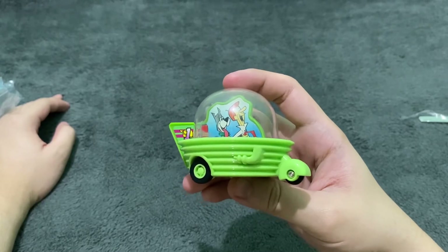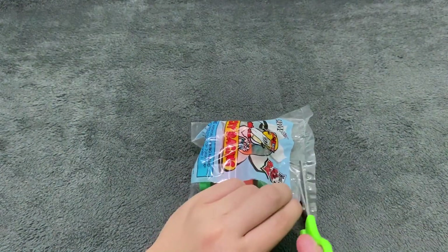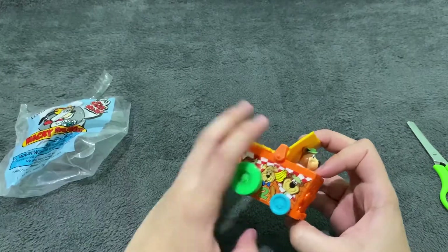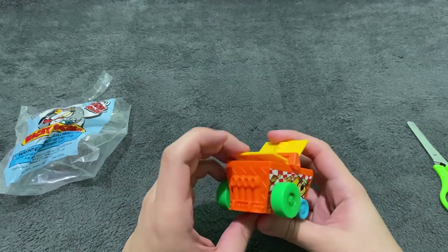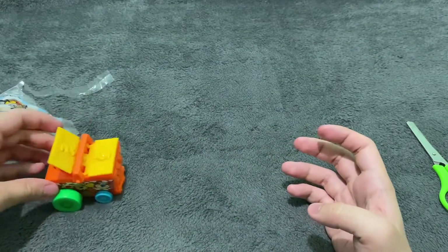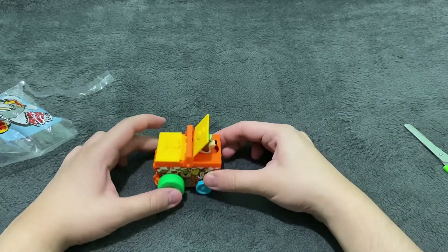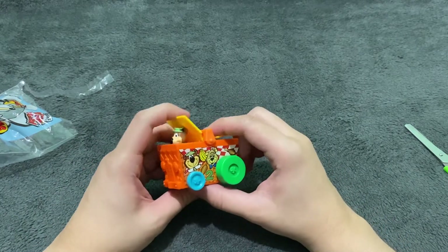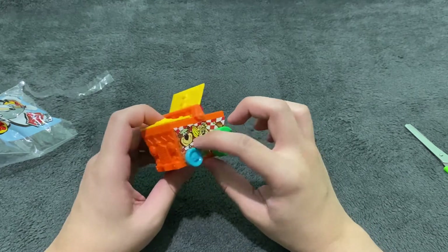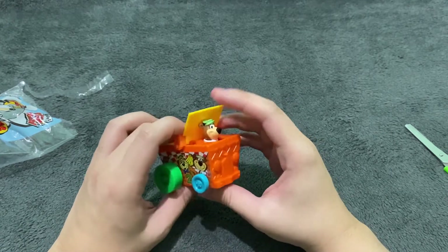There you have it — this is the Jetsons. The next one we are going to unbox is Yogi Bear. Since it's Yogi Bear, it's in a basket-looking shape vehicle. There's Yogi here and there's an apple at the back. When you move them, it's bouncing back and forth between Yogi and the apple. This is adorable, so cute. I love this design for the Yogi Bear car — it's perfect for the character. You can see on the side there's Yogi and Boo Boo.